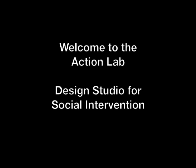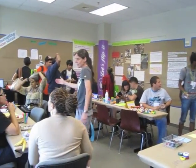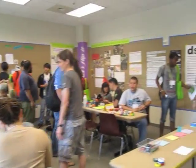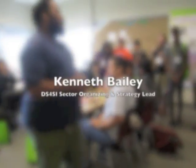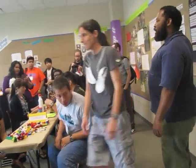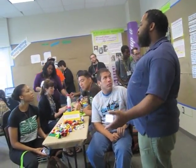On June 22nd to 24th, 2012, the Design Studio for Social Intervention took the Action Lab to the Roots and Remedies Praxis Project convening in New Orleans, Louisiana. The Action Lab here is our first pop-up shop inside of a conference to rapidly bring people through our methodology and play with some of the tools we use.